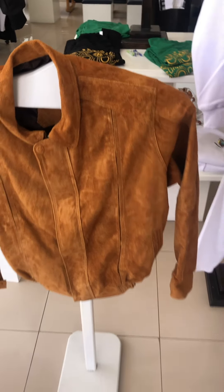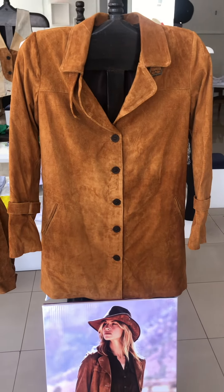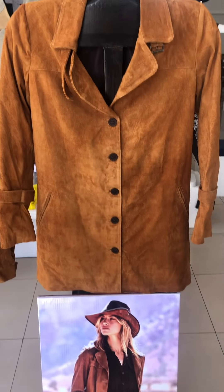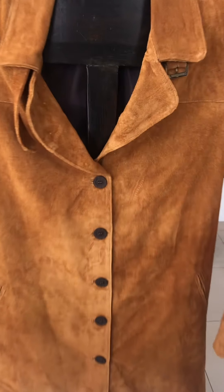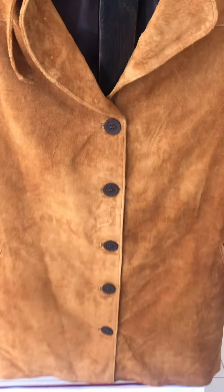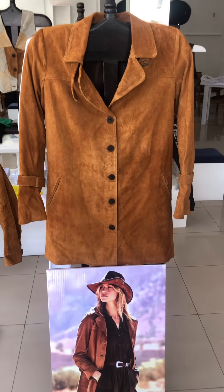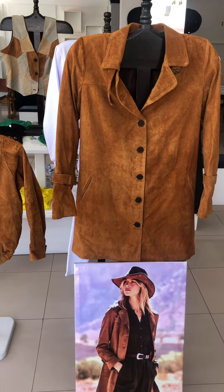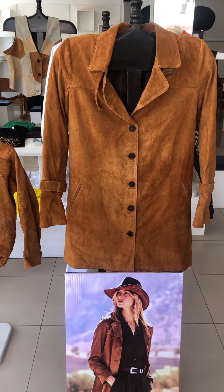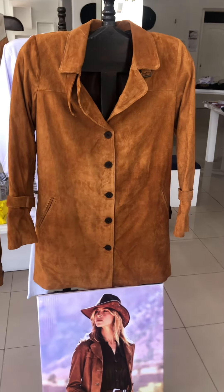And then finally we've got the three-quarter length ladies jacket — you can see how it can be worn — once again beautiful soft suede. Those are the latest additions to Karakachi Designs. If you want to come and see us, we are on Diez de Agosto in Karakachi, one block south of San Francisco Square. We'd love to see you.